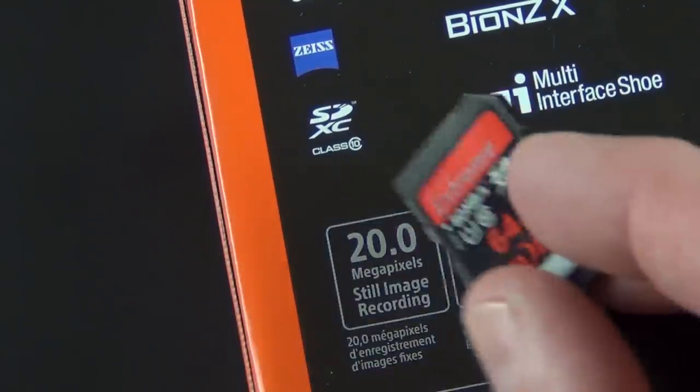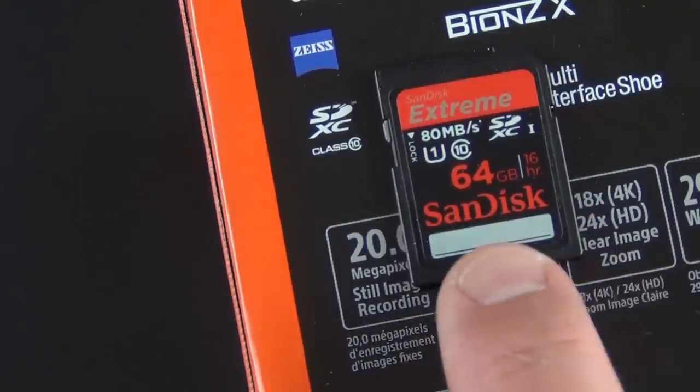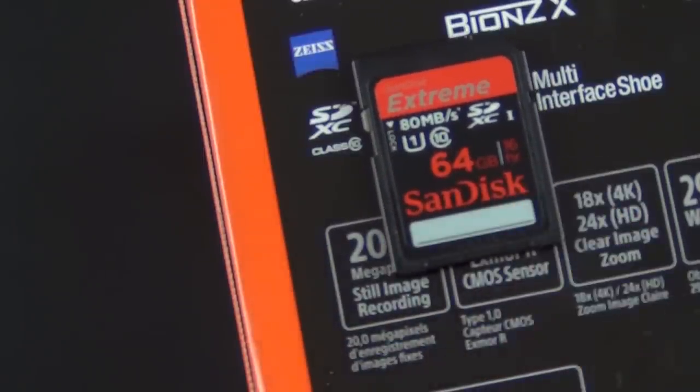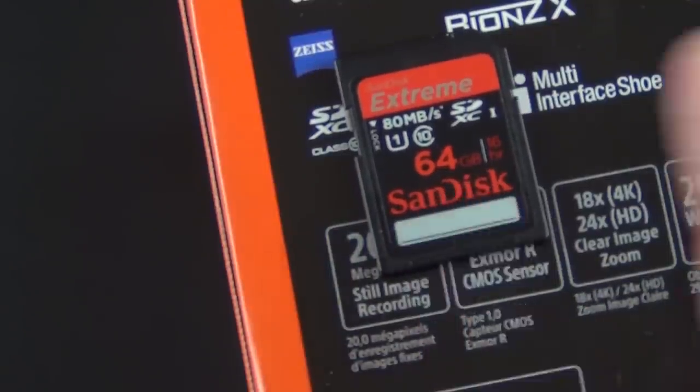This supports SDXC Class 10 cards, which is what you're going to need for 4K. I was actually pleased to find out this standard Class 10 card, 80 megs, actually works in this camcorder — these aren't too expensive. There are faster cards out there up to 250 megs, and those are called Class 3 or U3 cards.